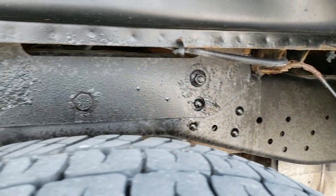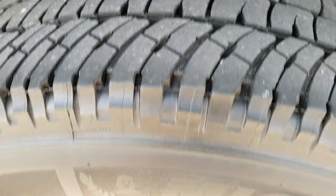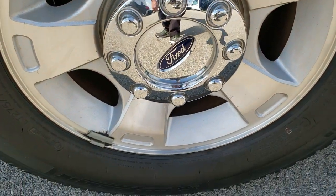It has all the remaining factory exhaust. The back tires have just as much tread as the front tires, and this back rim is in excellent shape as well.